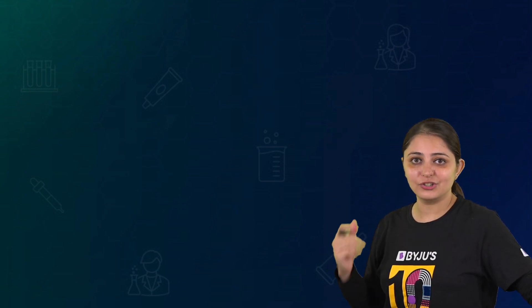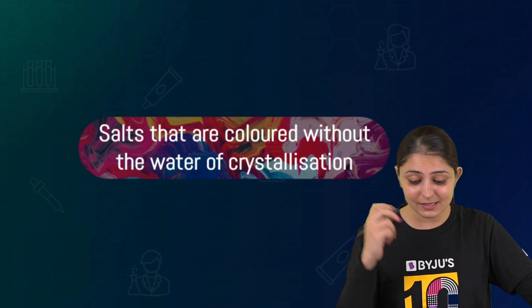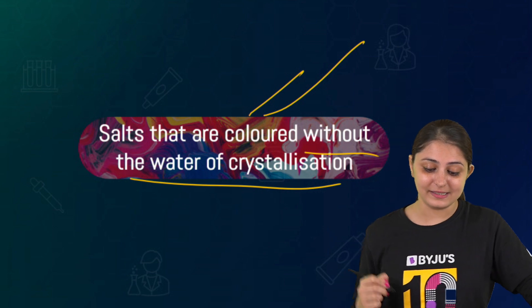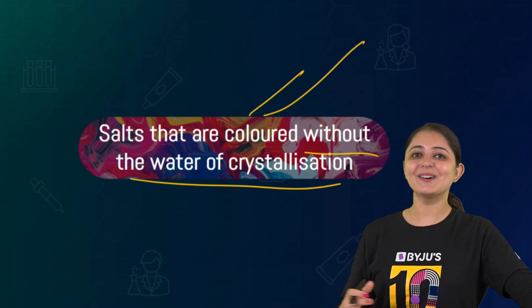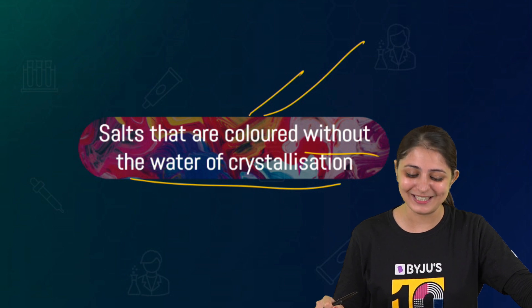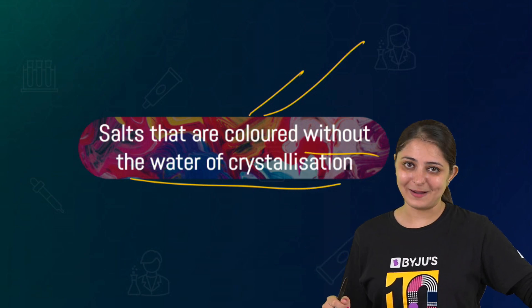There are also other salts that have appealing colors without water of crystallization. Can you guess the reason behind this? If you're curious, find this out and post your answers in the comment section below. I hope you've understood why salts are colored by now.